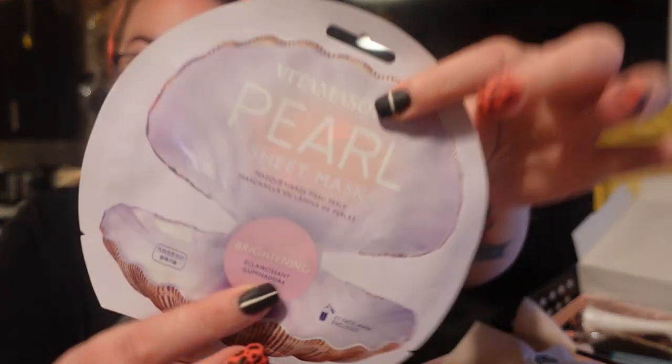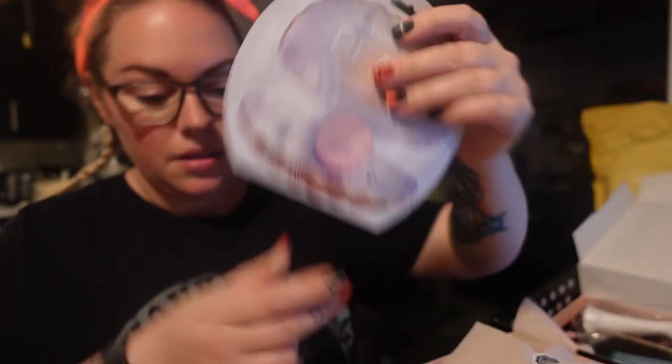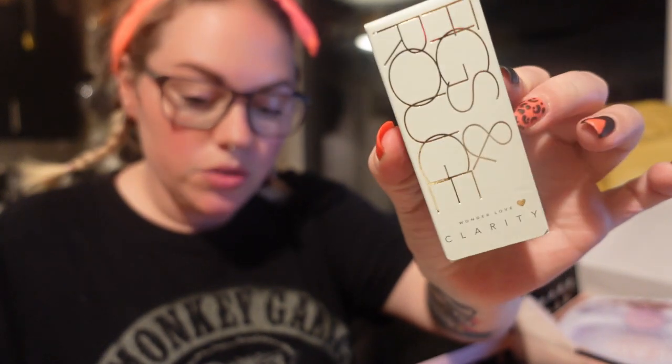We've got a beautiful Vita Masks pearl sheet mask — really pretty — that's £4.99. Then we've got Figs & Rouge 'Wonder Love Clarity Skin Perfecting Serum Drops': a sublime lightweight micro-refining serum that helps uncover your skin's natural clarity. It gently exfoliates and unclogs pores whilst keeping the complexion clear and free from breakouts and blackheads. Worth £42!